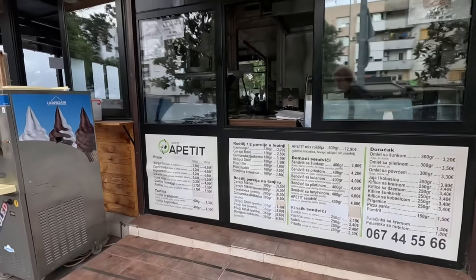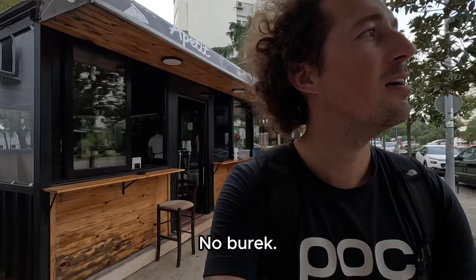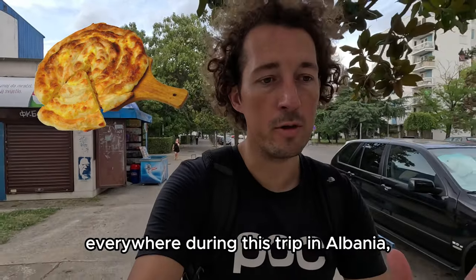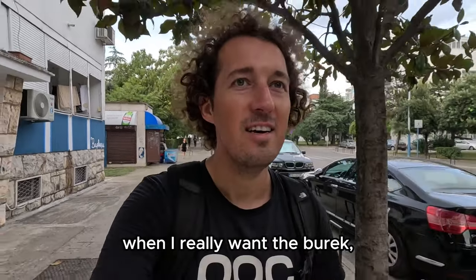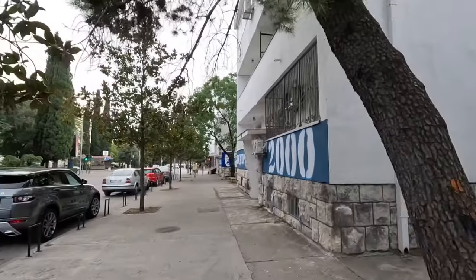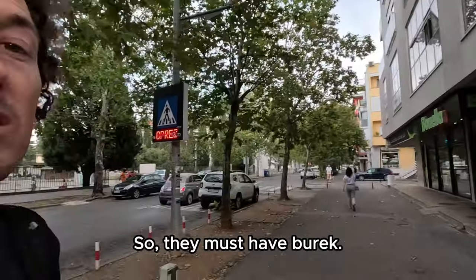I ask about burek — no burek here, so we continue. I have been seeing burek everywhere during this trip, in Albania and in Montenegro, and now of course when I really want a burek I can't seem to find it. But I'm sure walking around here we're going to come across some delicious burek. This place says 'Pizzeria and Burek' — they must have burek!